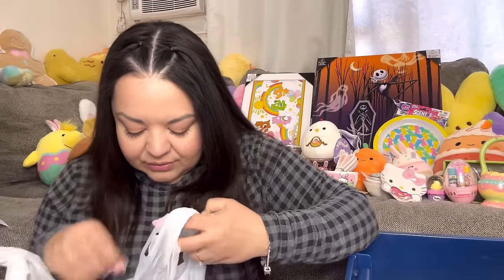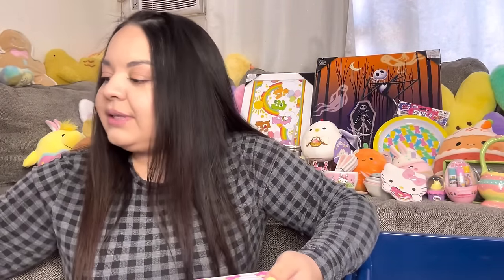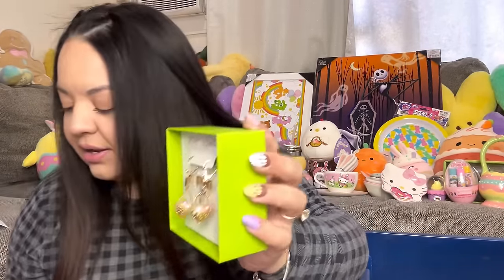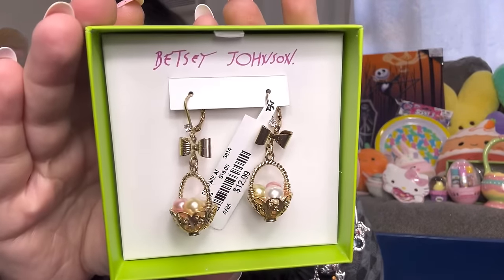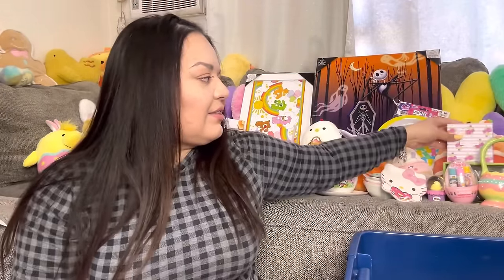I recently found these at Home Goods or TJ Maxx — they came out to $14.32 with tax. They are earrings by Betsy Johnson — look how cute! Easter egg baskets — how adorable! They're gold tone with eggs in them. I had to get these; I love my fun earrings and these were an awesome score. They were the only ones. I was sad the stores didn't bring out a lot of cute Easter earrings, so I was excited to find at least these.